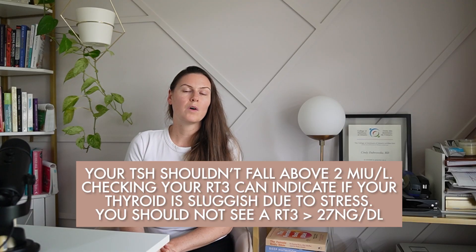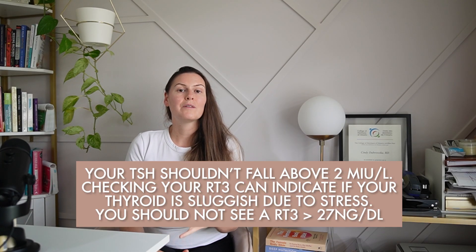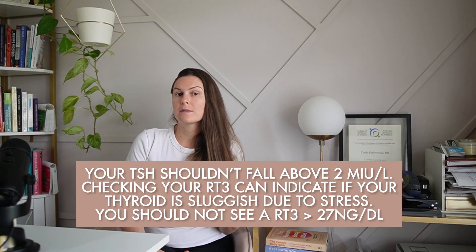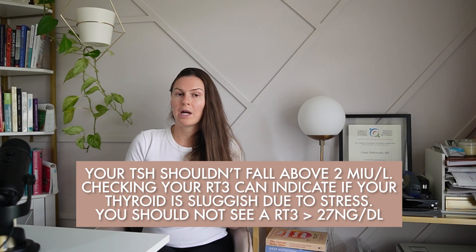Also consider having your thyroid labs tested. Hypothyroidism is a common cause of suboptimal progesterone. Your TSH should fall below 2 mIU/L, and checking your reverse T3 can indicate if your thyroid is sluggish due to stress. Reverse T3 is an inactive form of free T3, and a notorious cause for an elevated reverse T3 over 27 nanograms per deciliter is stress. A complete panel including free T3 and free T4 should also be included in this investigation.